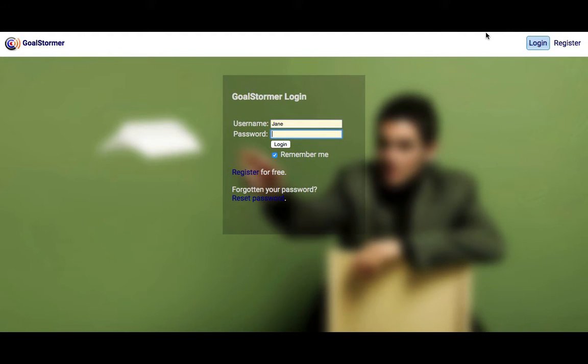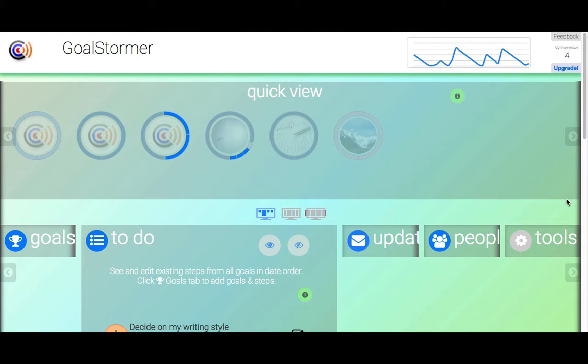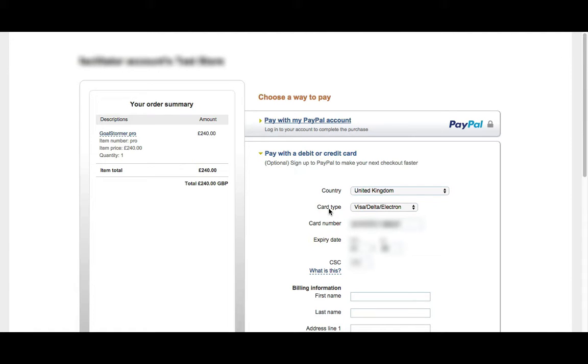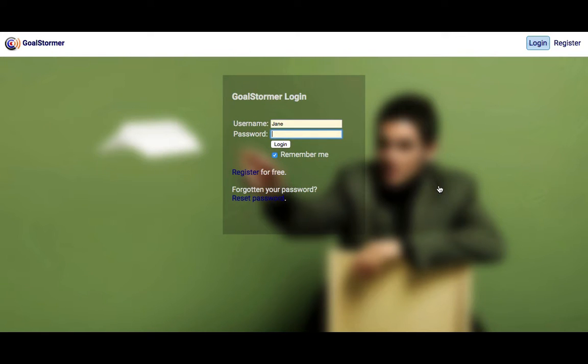The first thing we need to do is set up a pro account for you and any of the leaders or managers working within the incubator. Log in with your standard account, then either look for the upgrade button at the top right or under the Tools tab there's a bigger upgrade button. Click that button and you'll see the upgrade screen — we're looking for the pro subscription. You can either try for 60 days or click the Upgrade to Pro button and you'll see a PayPal screen where you can put in your details. Once the confirmation comes through, go back into GoalStormer, log out and log back in again and you'll pick up your new upgraded status.